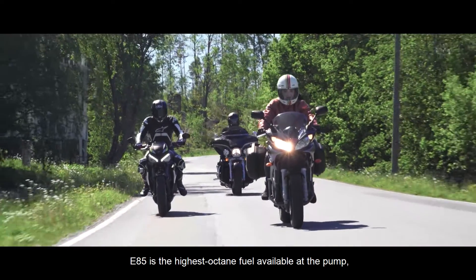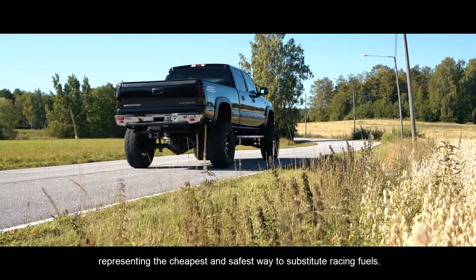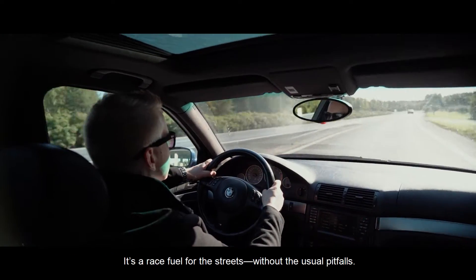E85 is the highest octane fuel available at the pump, representing the cheapest and safest way to substitute racing fuels. It's a race fuel for the streets without the usual pitfalls.